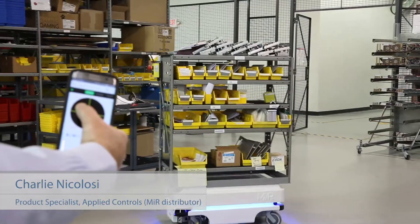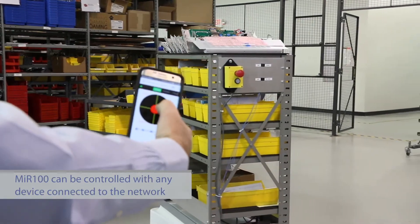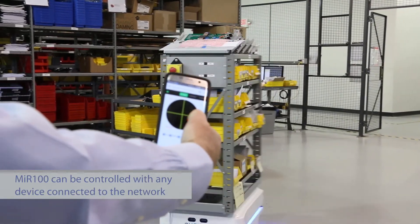The web interface allows for very simple programming. The robot can be controlled from any device connected to the network the robot is on, which makes it very quick to make changes, updates, or edits to the mission that it's running.